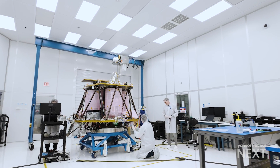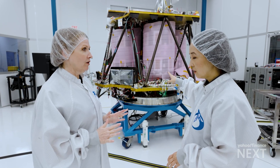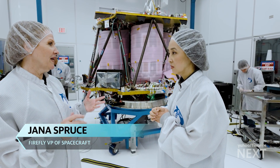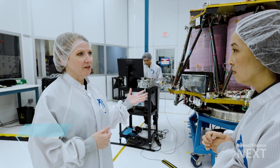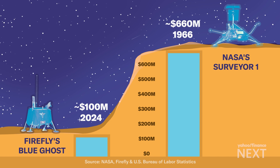Its Blue Ghost lander is set to launch in the second half of 2024 on board a SpaceX rocket. We have ten different payloads on this mission — everything from a device that samples lunar regolith, to something that's testing GPS capability on the way to the moon, as well as a drill that's going to drill into the surface. That mission alone will cost roughly $100 million, according to the company. Back in the 1960s, NASA paid roughly $660 million for similar missions when adjusted for inflation.